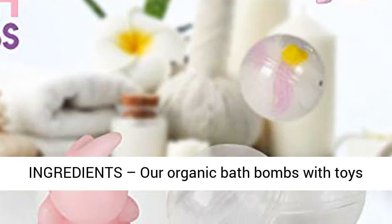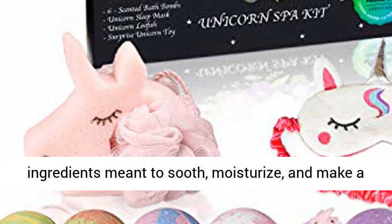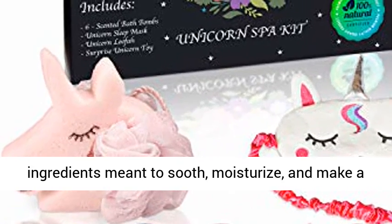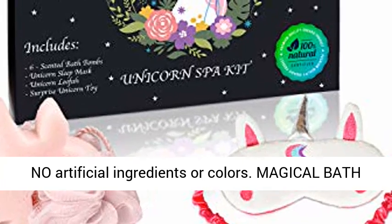Natural Organic Ingredients. Our organic bath bombs with toys are made with 100% safe, gentle, and all natural ingredients meant to soothe, moisturize, and make a fun and bubbly bath time experience for your kids.